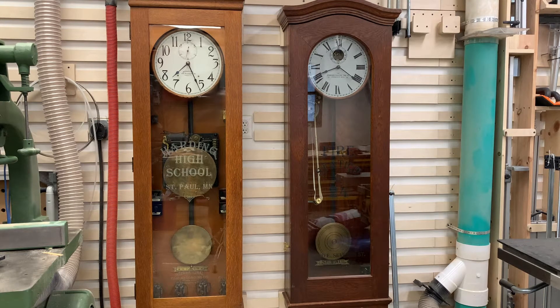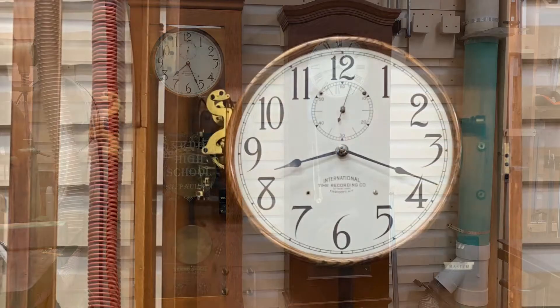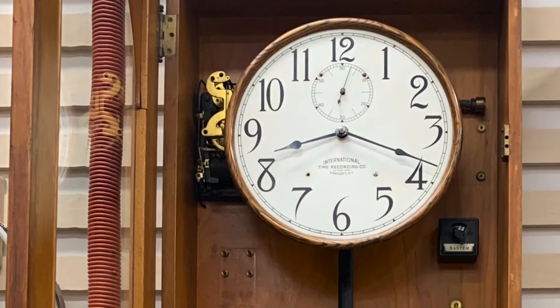The two jobs a clock like this would have would be to synchronize all of the other clocks in the building. If you have a large commercial building or a school where you've got 50 or 100 clocks, trying to keep them telling some semblance of the same time is not a simple task. And the other function is these clocks would ring bells — indicating class start and stop times, breaks for a factory, something like that.